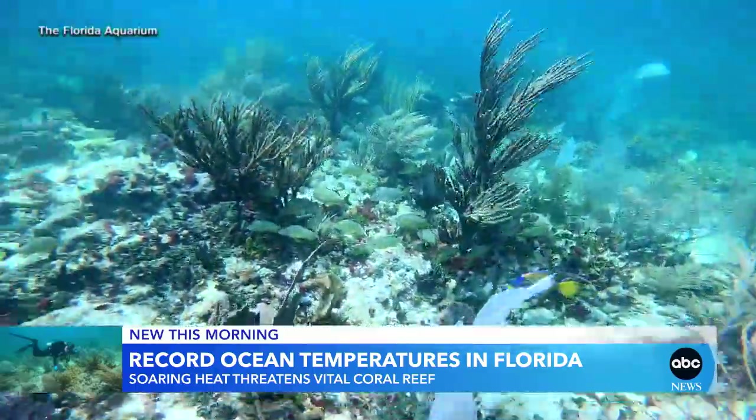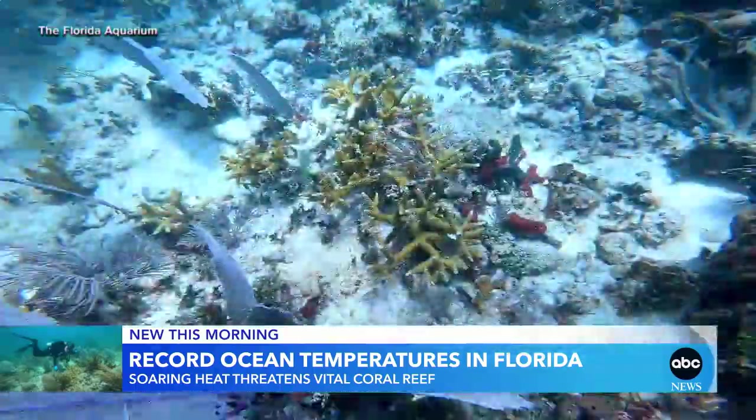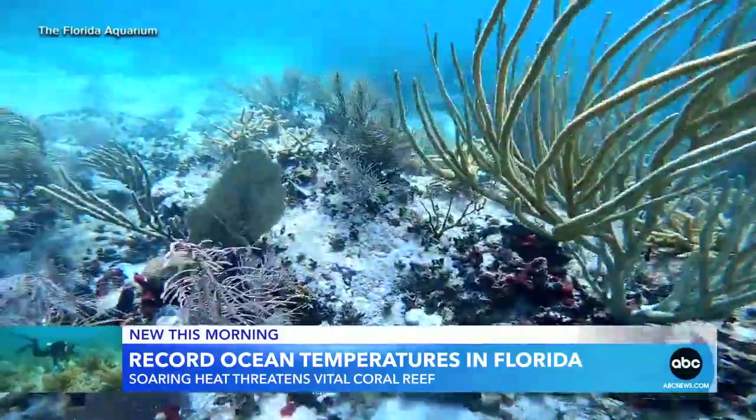Turning now to the soaring ocean temperatures off the coast of Florida, hitting well over 90 degrees. It's devastating and deadly to the coral and marine life. Ginger's in Virginia Key, Florida, with the latest.